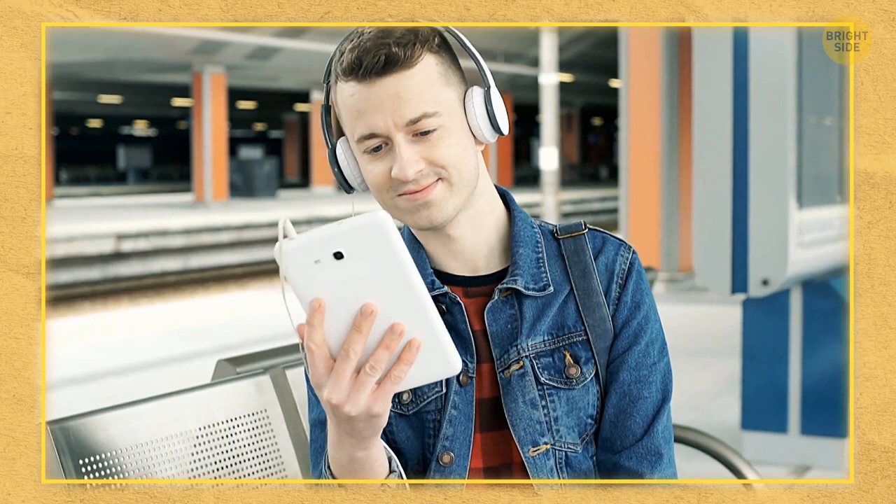Sometimes weird things don't just capture your attention — you can even enjoy them along with many other people. ASMR videos are very pleasant and relaxing. Lots of people don't find them repulsive; on the contrary, they feel calm and euphoric.